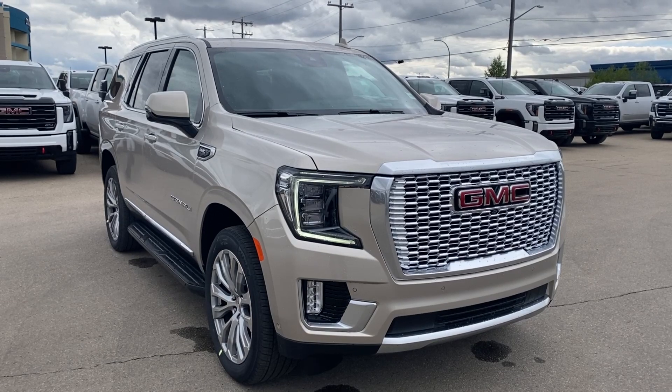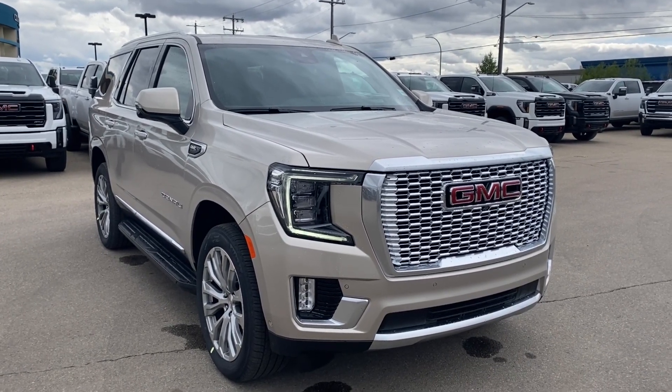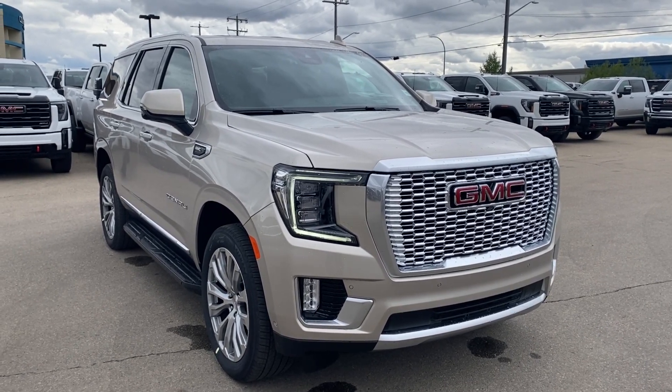Some features you can expect to find include supercruise, enhanced automatic parking assist, rear seat media system with two touchscreen displays, wireless charging, dual pane power sunroof and so much more.